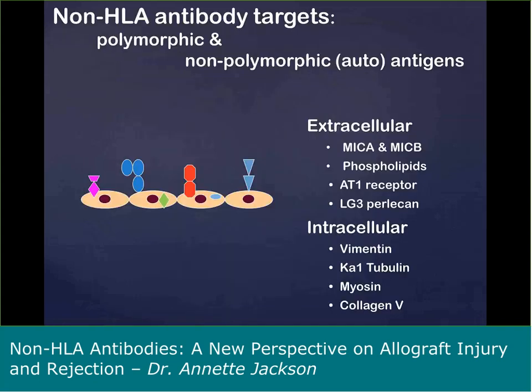Non-HLA antibody targets include both polymorphic and non-polymorphic antigens. Some are expressed on extracellular proteins, such as MICA and AT1R receptor. Some are intracellular — antibodies specific for vimentin, as well as matrix proteins, have been published in the literature to be associated with allograft injury.